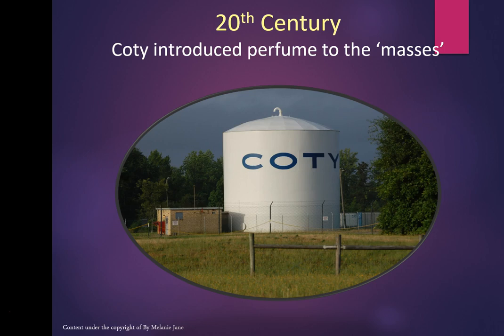In the 20th century, Coty introduced perfume to the masses — this is when it started to get really popular — and it's one of the biggest perfume houses today.